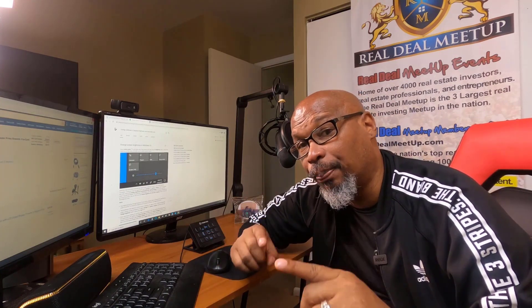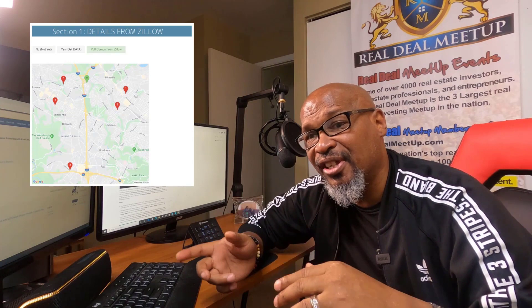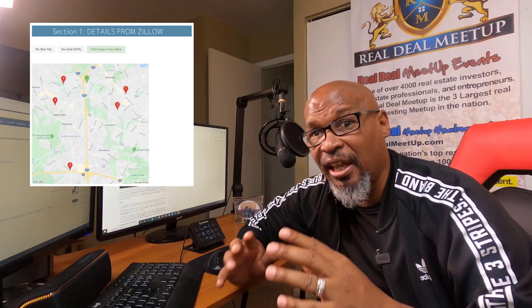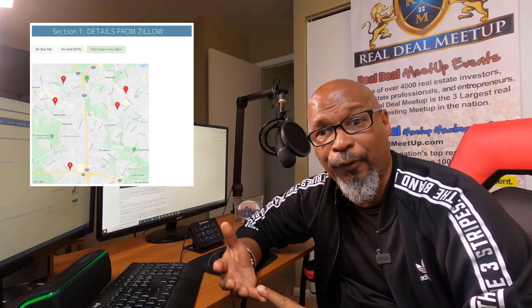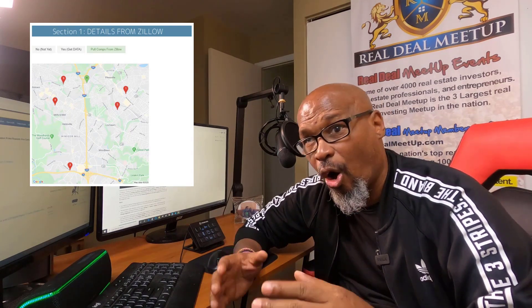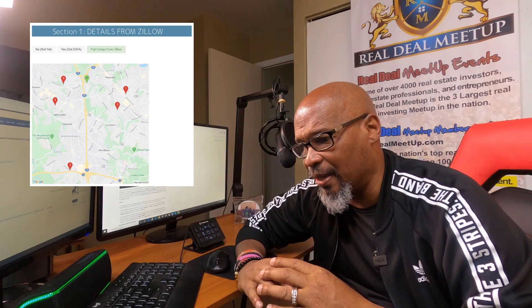Number six: the ability to pull property data and sales data from inside your Podio account. This information comes from Zillow, so you can pull all the details about a property — square footage, bedrooms, last sale date, and more — all imported into your Podio account by pushing a button.